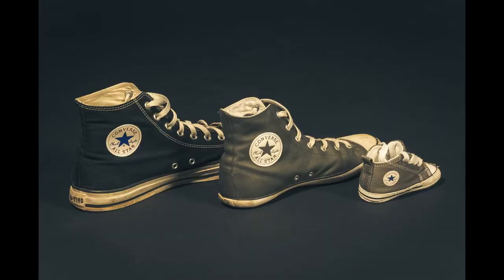We have three shoes. One, two, three. Which shoe is the smallest? Number three. I think that belongs to a baby. Which shoe is the largest? Number one.